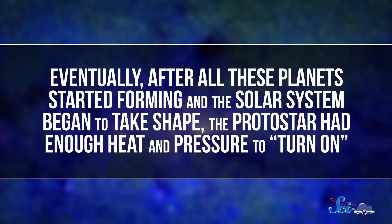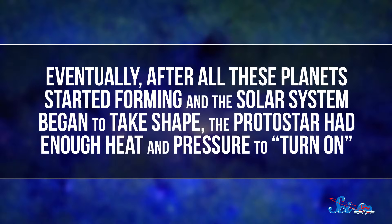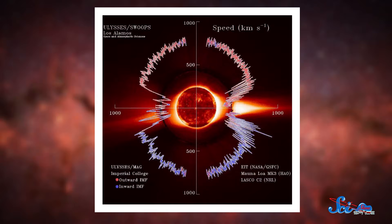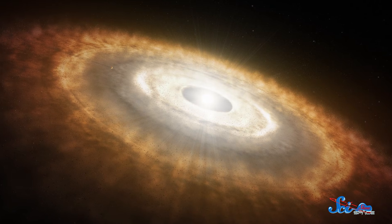Eventually, after all these planets started forming and the solar system began to take shape, the protostar had enough heat and pressure to turn on. In other words, its internal fusion reactions started up, and it began to shine like the sun we see today. Our sun's high-energy solar wind particles could have scattered the rest of the protoplanetary disk, sending some of the leftover dust and gases into interstellar space. Eight remarkable planets remained, more or less lined up in a plane, plus all those big leftover chunks. And now we humans are here, trying to understand how different kinds of planets came to be, and puzzling out the history of our solar system and the universe.